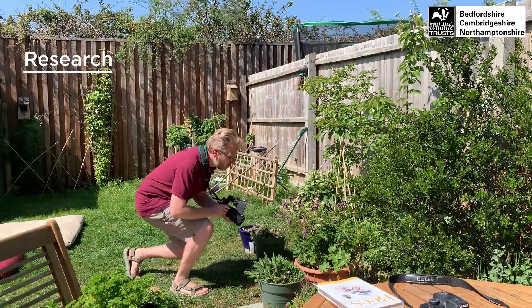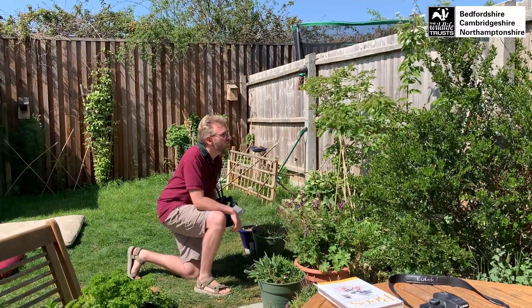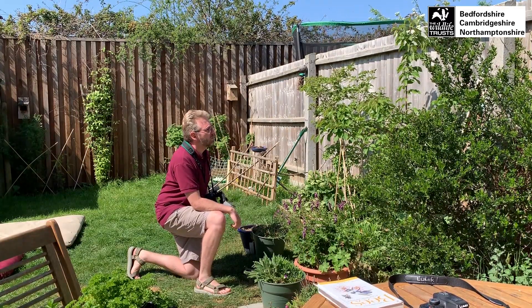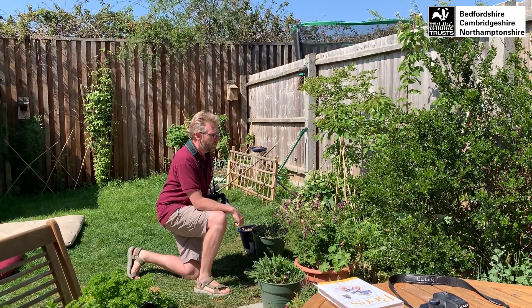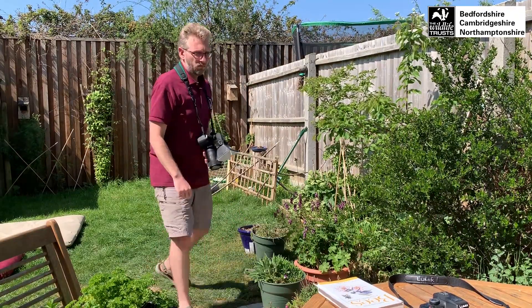Our first tip today is to do a recce and do your research. Try to get to know the subject of your photograph. Whether you're in your garden or looking out the window, just sit still for a moment and watch. If you're patient, wildlife might come to you. When you've done that, look up any wildlife in ID guides you might have, or if not, just use Google.